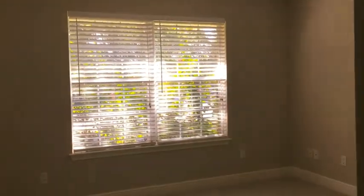Going down the hallway to the front we'll come to the second of the bedrooms. We do have a nice large window for some good natural lighting, and a two-door closet there.